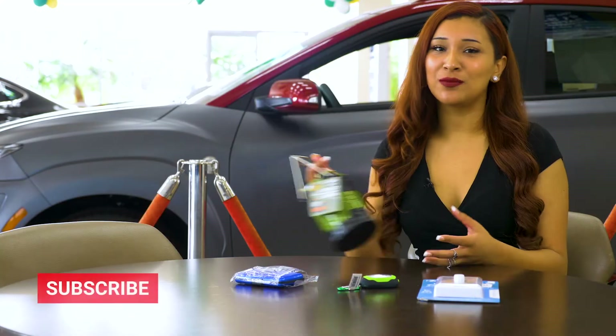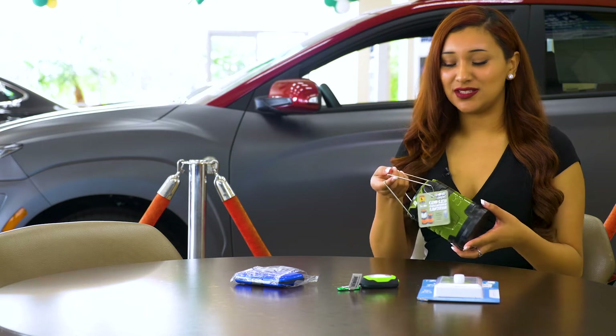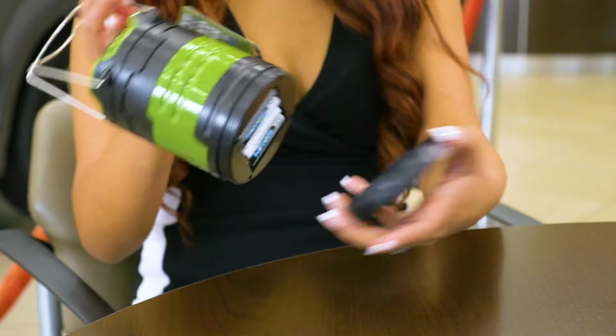For starters, we have this portable lamp. It's battery operated — you just need four AA batteries. To switch it on, you simply pull up and you can hang it anywhere, for example, in the backseat coat hanger.